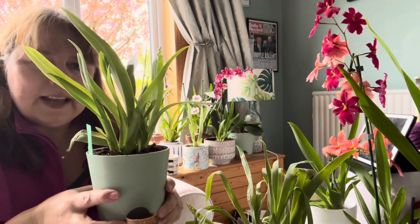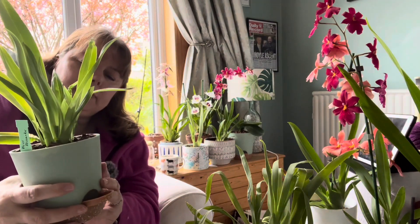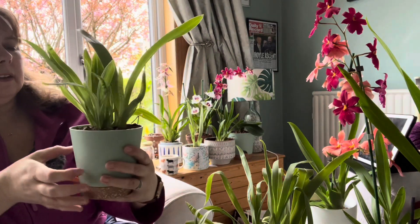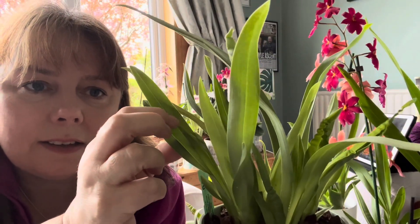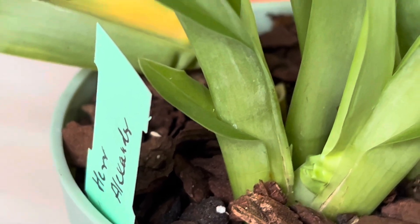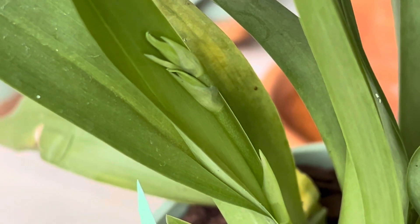This is the Herr Alexander I was telling you about that I got from Spicotic Plants. He is looking good, behaving beautifully. New shoots in places and we have got a little flower spike — it's a bit more obvious this one. Can you see it in there? Oh, exciting, exciting! So I'm looking forward to that one flowering as well.